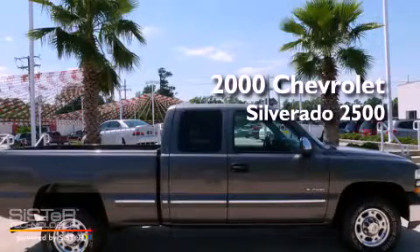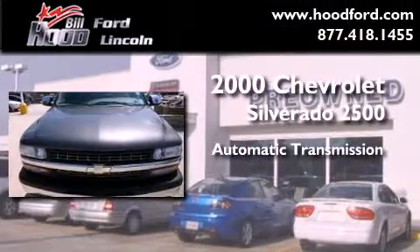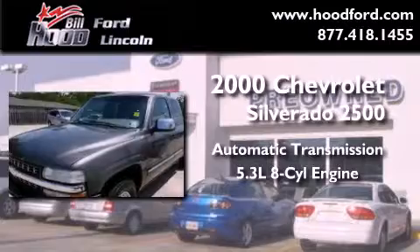This is a 2000 Chevrolet Silverado 2500. This truck has an automatic transmission and a 5.3 liter V8.